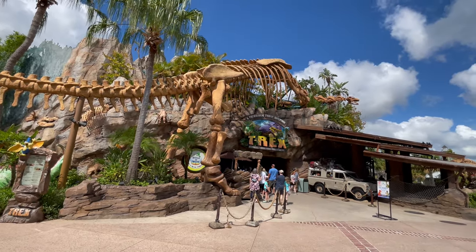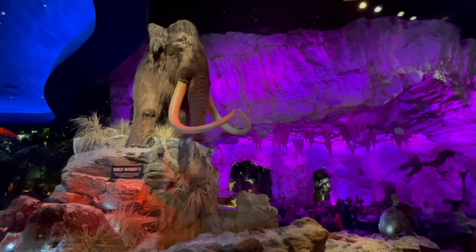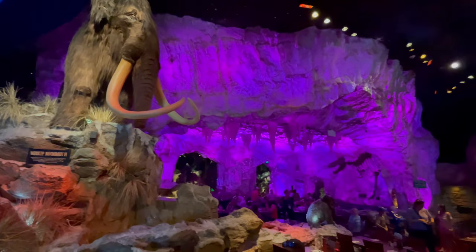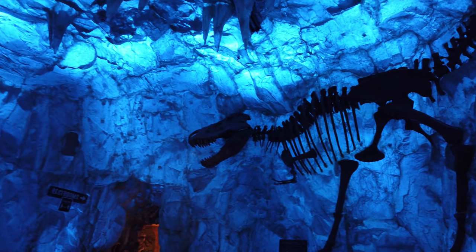If you're heading to Disney Springs and looking for a very unique dining experience for the dinosaur enthusiast in your family, I'm going to go over all of the details of the T-Rex Cafe and why you'll want to check out this amazing restaurant.